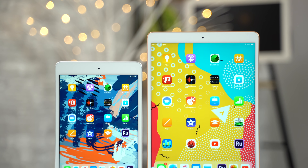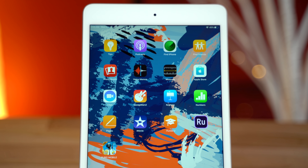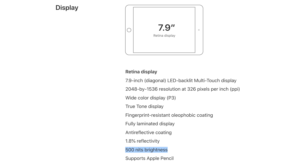It's basically the same iPad as the new iPad Air, but in a smaller package. The display is much improved from the iPad Mini 4, with 500 nits of brightness, TrueTone technology, and P3 wide color gamut for incredible color accuracy for photo editing.